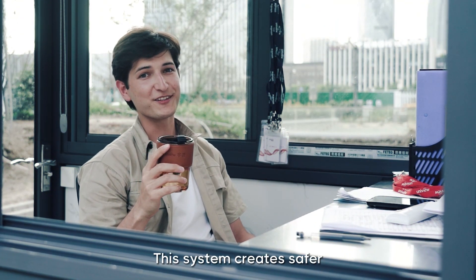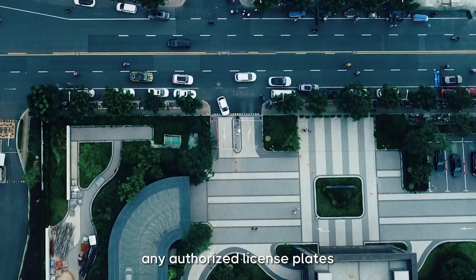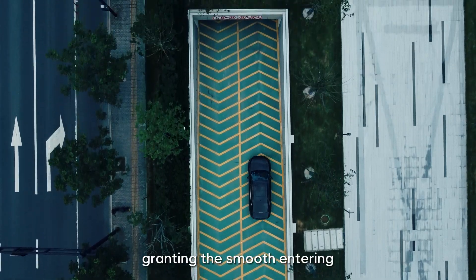With seamless access control, the system creates a safer and more friendly environment for the whole company. LPR cameras can quickly identify any authorized license plates, and the NVR works directly with the access control system, granting smooth entry.